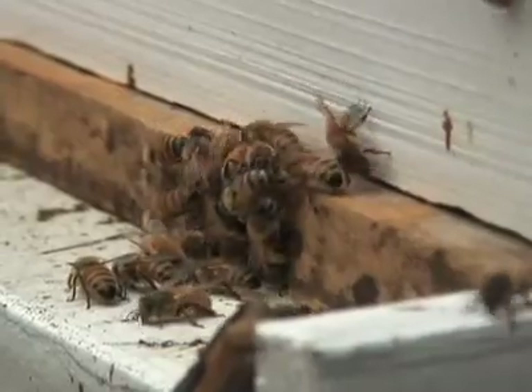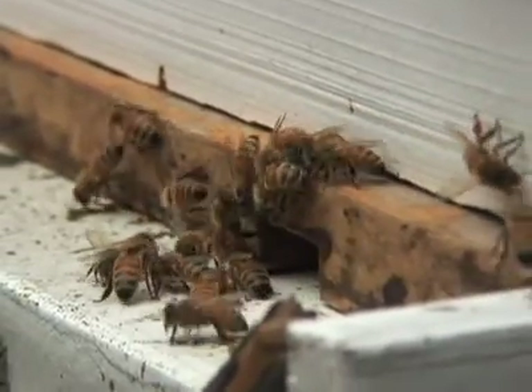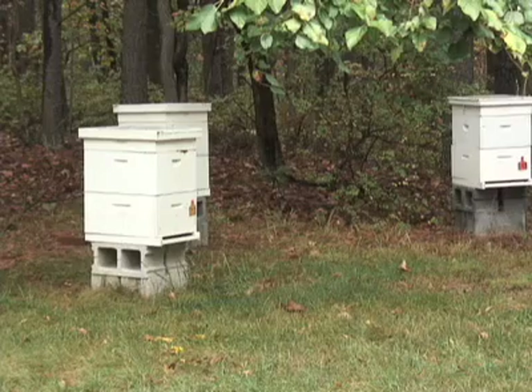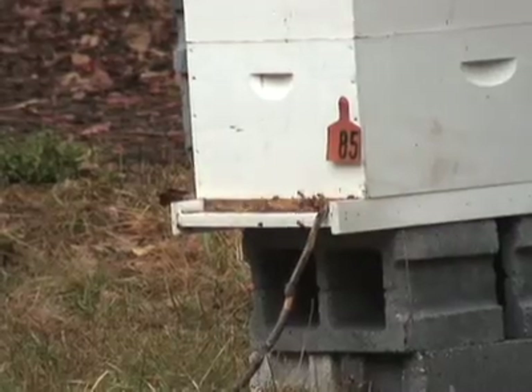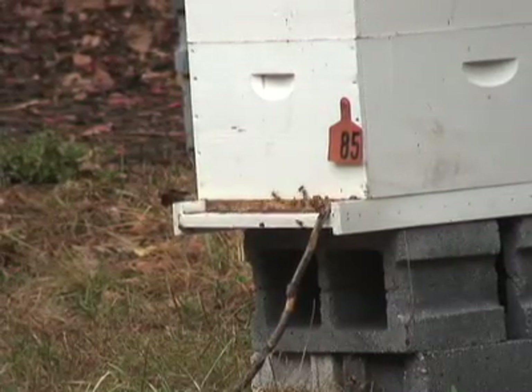Whether or not colony collapse disorder is something new or a combination of factors that has come about from old problems is still up in the air. There's a lot of things that honey bees are exposed to: poor nutrition, pesticides, parasitic mites — things like that that have weakened bees for a number of years. It could be that just those factors are coming together, or we could have a novel pathogen that's involved.